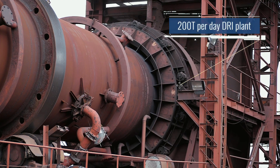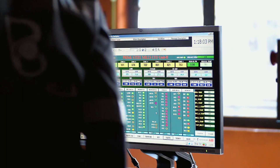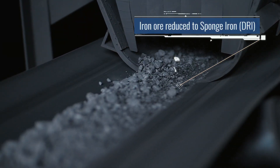We are equipped with a 200 tonne per day DRI plant, which is rotary kiln technology from Lurgi, Germany, for production of high yield sponge iron or DRI.